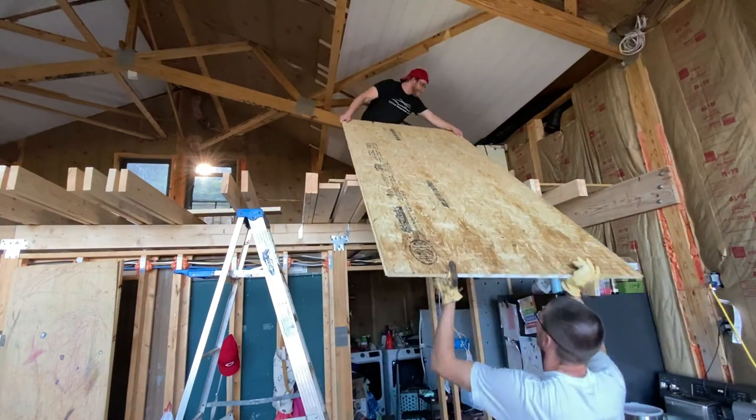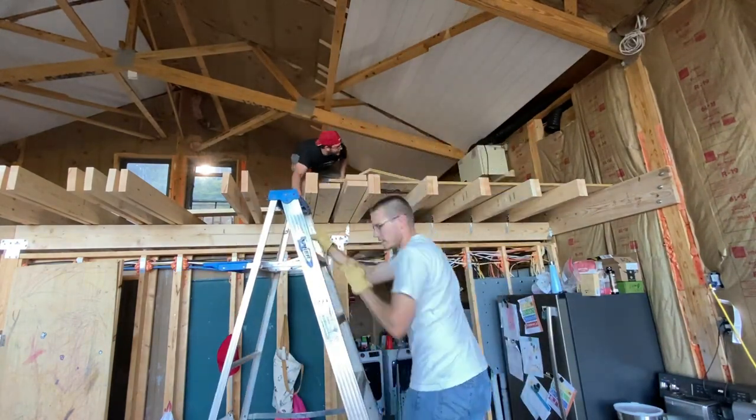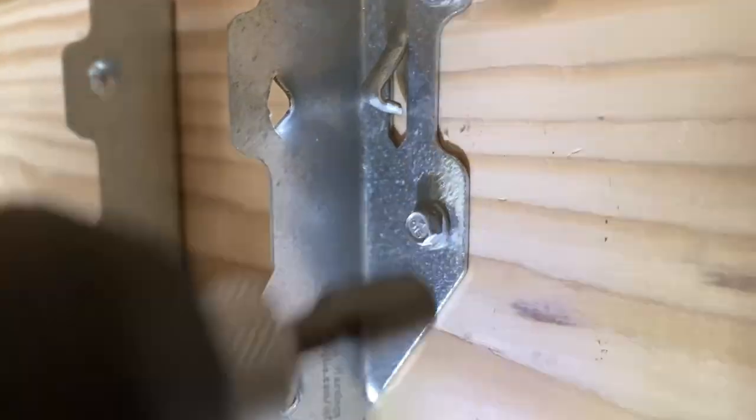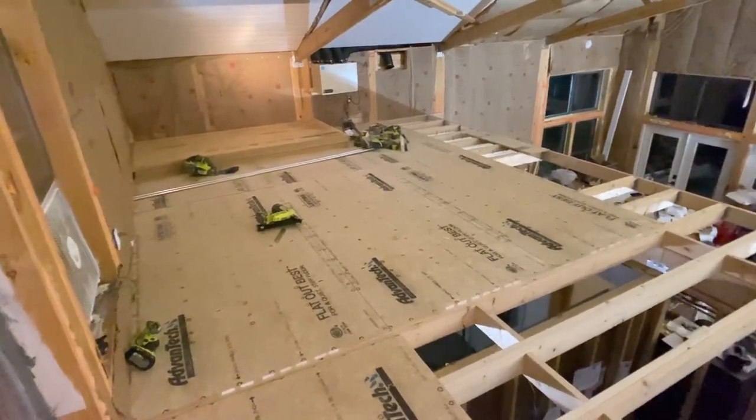We had our friend Brandon come out and help. Before we even had all the joists put in place, he helped get all the OSB up here onto the second level. If you've worked with OSB subfloor, you know that is not lightweight stuff. The injury kind of stalled things out — that's a big reason why it took so long. We got back to securing the joists, put the hurricane ties in, and then we were able to start putting down the OSB subflooring.